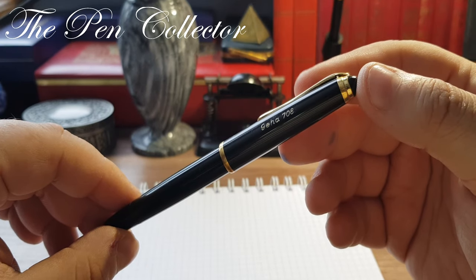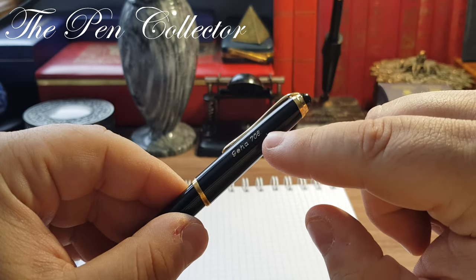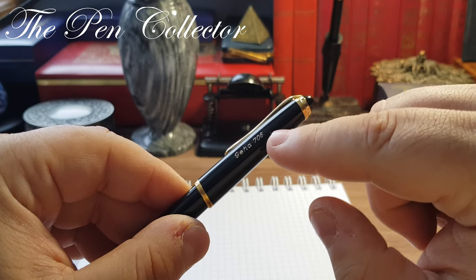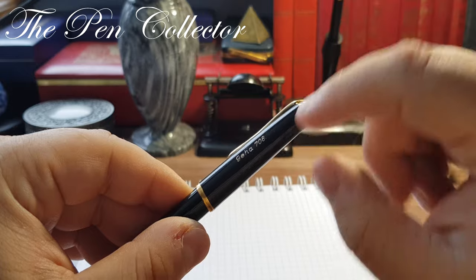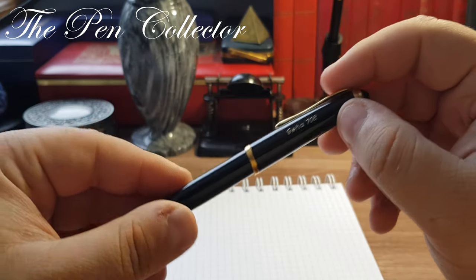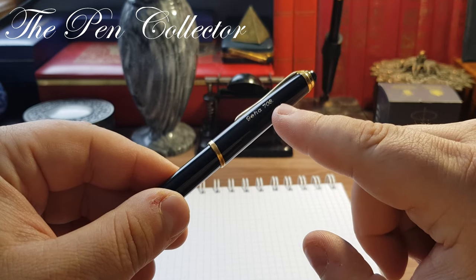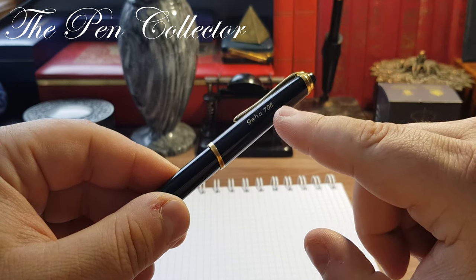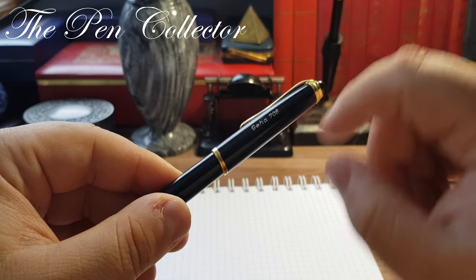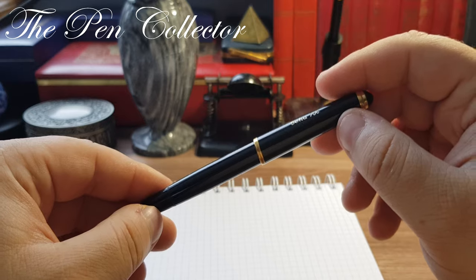Let's get back to the 1960s and take a look at this Geha 708. This is the 708N — N stands for the integrated piston filling mechanism. There were two other versions of the Geha 708 ending in CP, which stands for the cartridge filler mechanism.